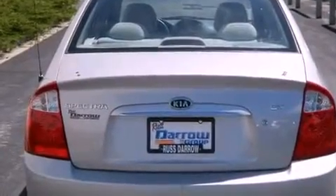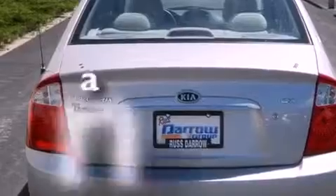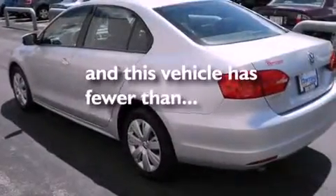It also has side impact airbags, a split folding rear seat, and this vehicle has fewer than 32,000 miles on the odometer.